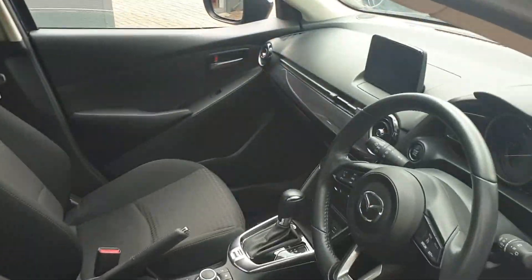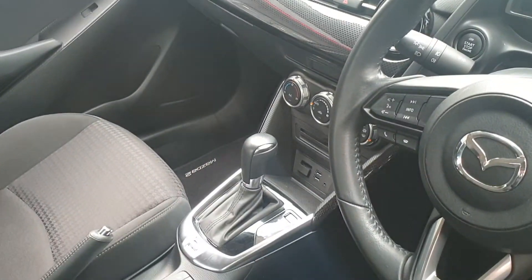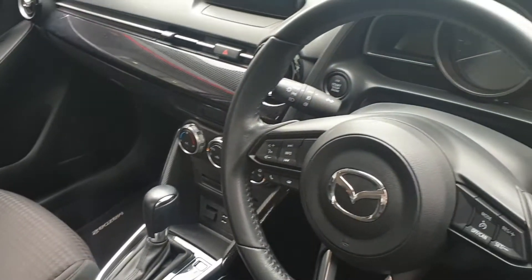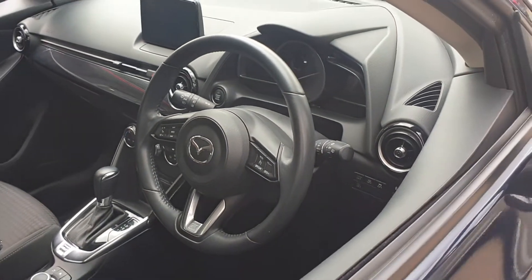It's automatic. Comes with USB connector points. Steering wheel controls for the stereo and for your phone.